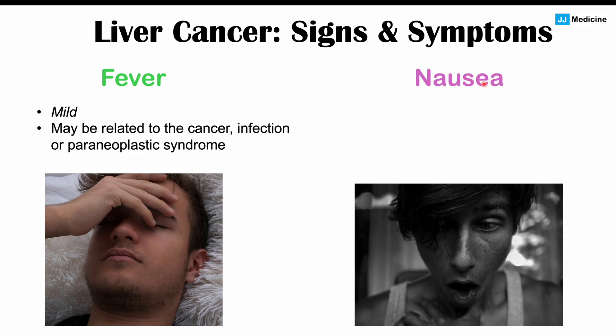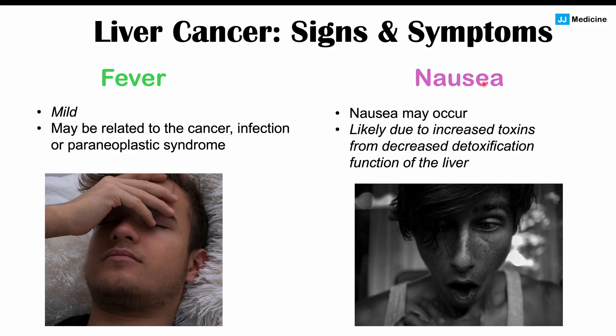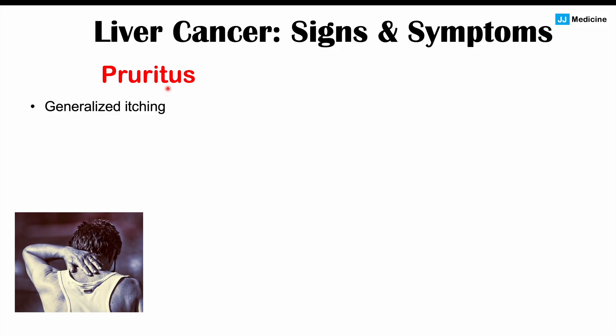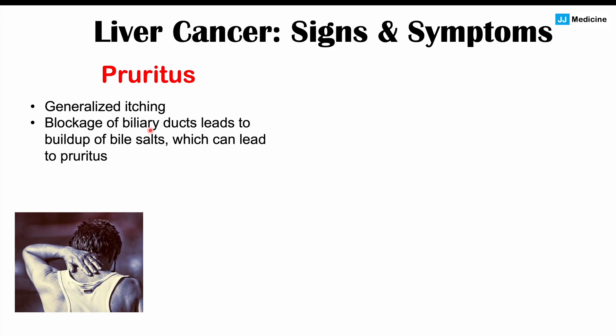Nausea is also another potential finding in hepatocellular carcinoma, likely due to increased toxin levels from decreased detoxification function of the liver. We can also get pruritus — a generalized itching sensation — which can occur due to blockage of biliary ducts leading to a buildup of bile salts.